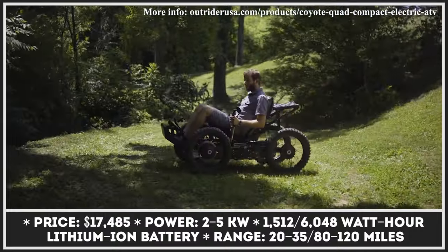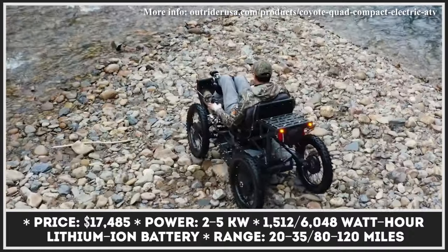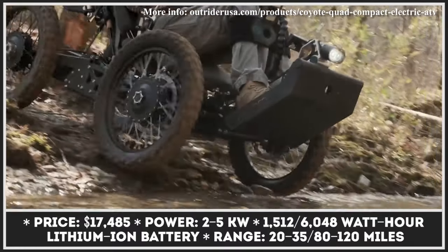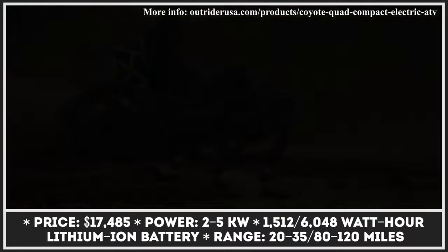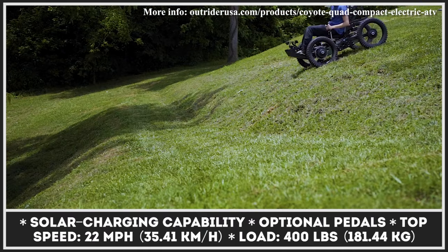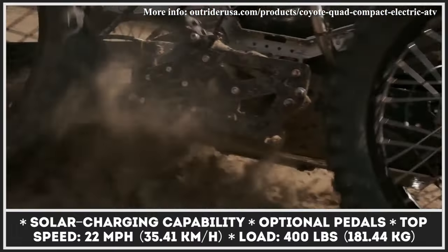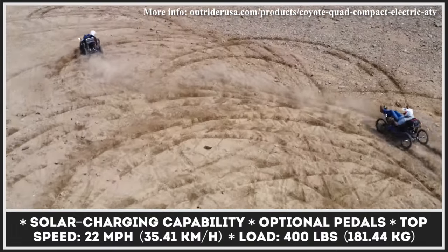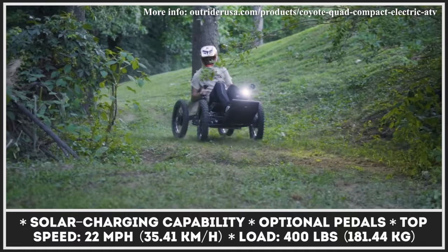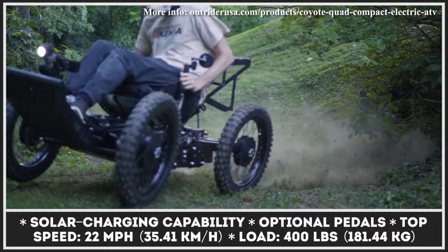Powertrain options include a 2-kilowatt two-wheel drive system with independent suspension, a 3-kilowatt two-wheel drive system with a live axle, and a 5-kilowatt four-wheel drive system with independent suspension. The Coyote has 7 inches of ground clearance, can carry a payload of 400 pounds, and reach speeds up to 22 miles per hour.